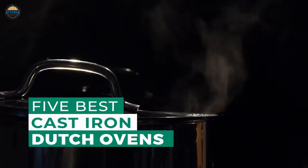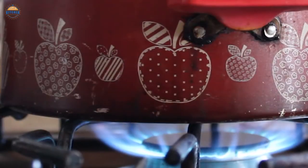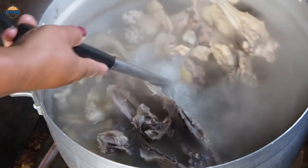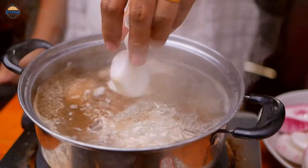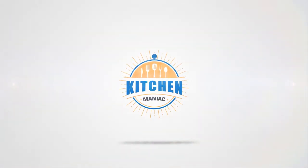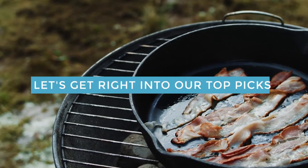These five best cast iron Dutch ovens are not only great for cooking, but also for baking. They have very even heat distribution and can handle high temperatures with ease. At the end of the review, you'll find a few key points you need to follow in order to choose a quality cast iron Dutch oven suitable for your needs. Links to the products mentioned in the video are in the description below. Let's get right into our top picks.